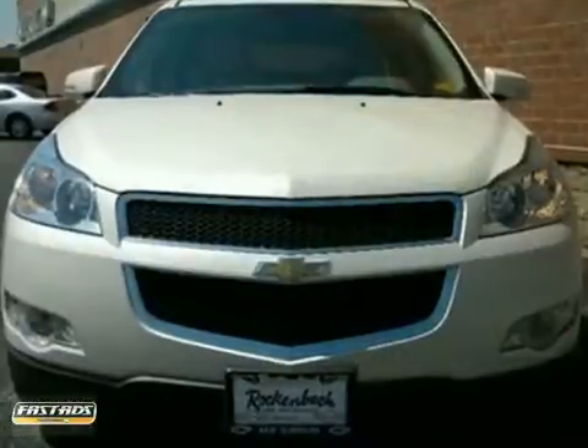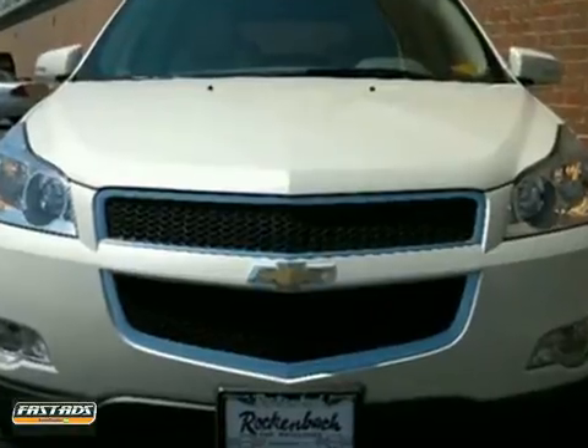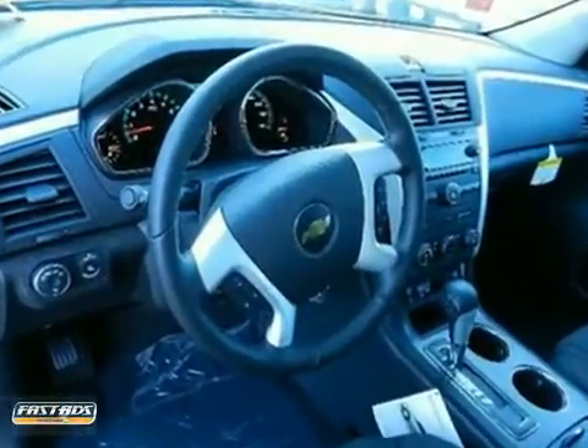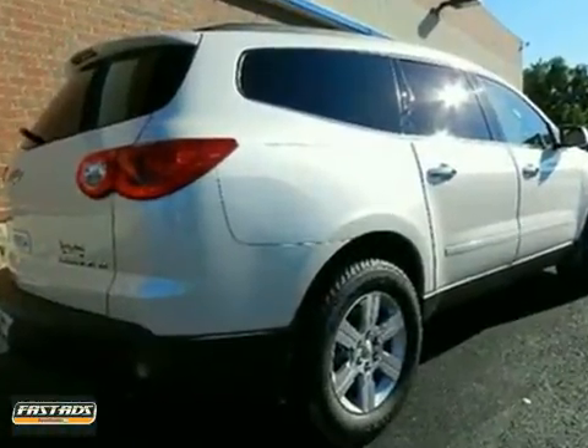Here's a 2012 Chevrolet Traverse. This vehicle has a lot to offer, including all-wheel drive, remote vehicle start, and rear vision camera. It also features keyless entry, moonroof, and CD player. And with Bluetooth wireless and rear park assist, this Chevrolet won't be here for long.